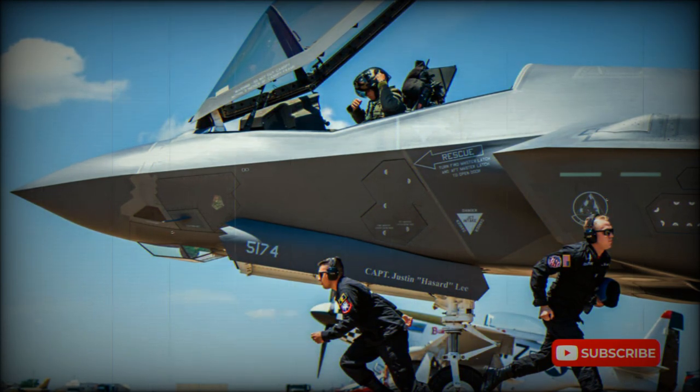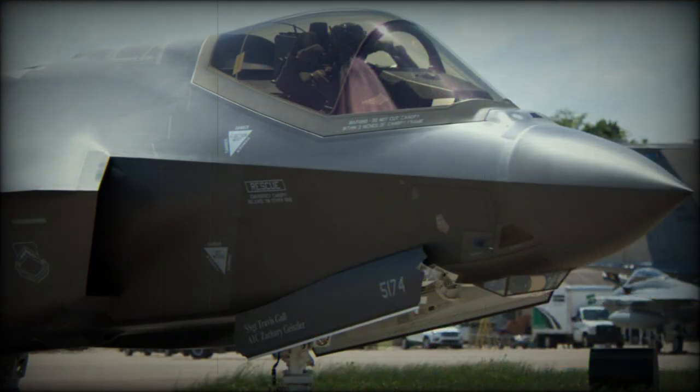Countries that ordered the F-35 include Australia, Canada, Denmark, Israel, Italy, Netherlands, Norway, Saudi Arabia, Singapore, South Korea, Turkey, and the United Kingdom, among possibly some others.